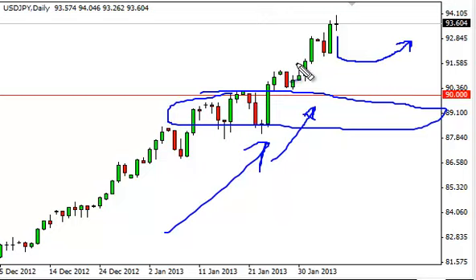We want to buy dips — it's been our plan all along, and this definitely looks like an excellent place to do it. 95 is the next target we think, and then after that, ultimately by the end of the year, wouldn't be surprised to see a 100 print.